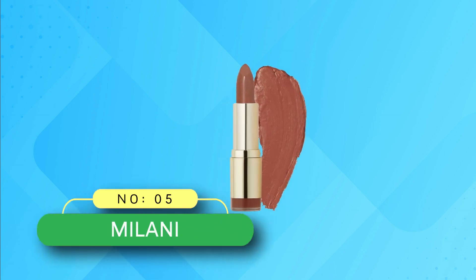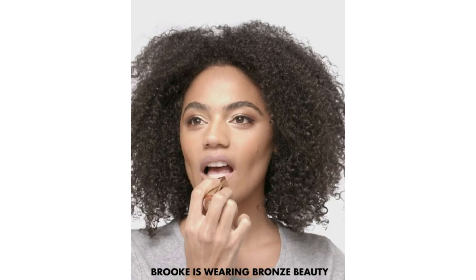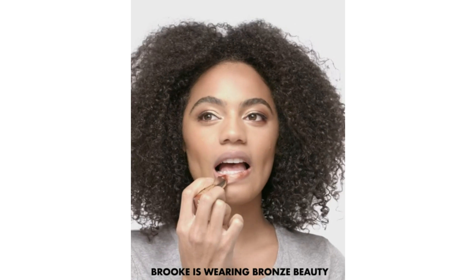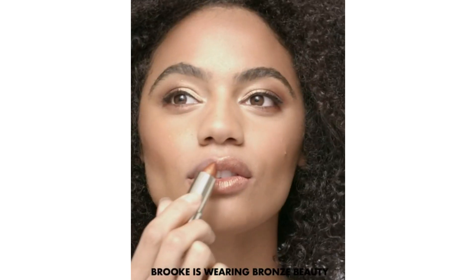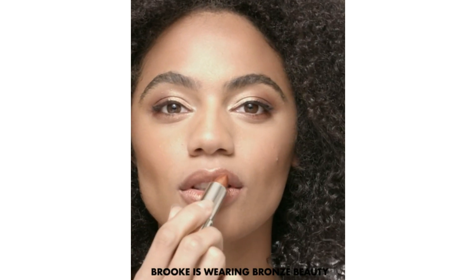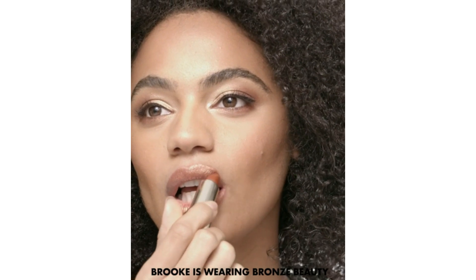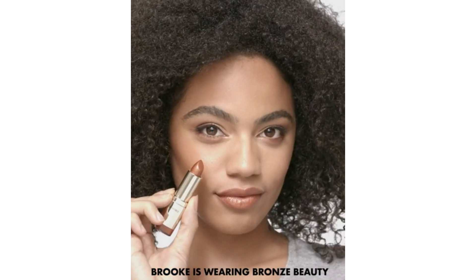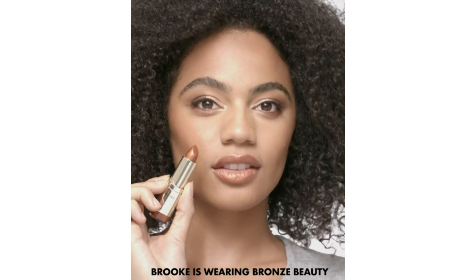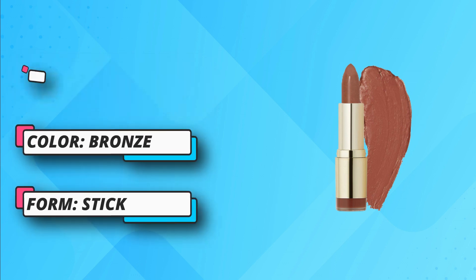Number 5: Milani Lip Colors for Redheads. One glide is all you need to make your look pop. Milani Color Statement Lipstick is making minimal makeup look glam with its vibrant and stunning shades. Have a special date or occasion coming up? These highly pigmented colors are designed to boost confidence and make a statement. This no-fuss nourishing lipstick is infused with vitamin A and C, which means soft and hydrated lips forever. A must-try lipstick for red hair — long-lasting and will not disappoint.